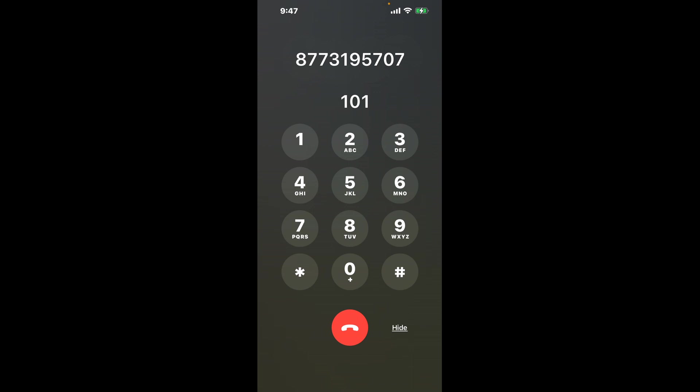Here's the shortcut trick. Dial 877-319-5707. As soon as the automated message starts, dial the combination 101. This hack will bypass the lengthy menu options and get you closer to speaking with a live person.